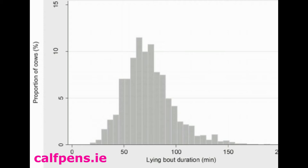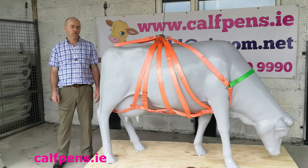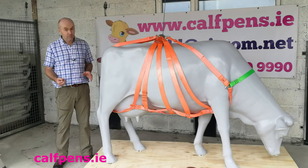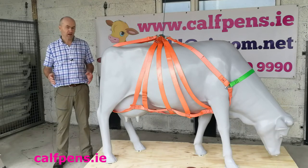A normal lying bout for a healthy cow is typically between 50 and 100 minutes. That means the cow will get up, shift her weight, and maybe lie down again after a few minutes standing. If a cow cannot stand and is down for more than 6 hours, due to her restricted circulation, her own body weight will start to damage her muscles, nerves, and joints.